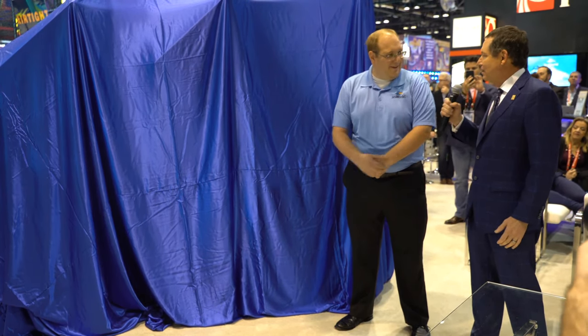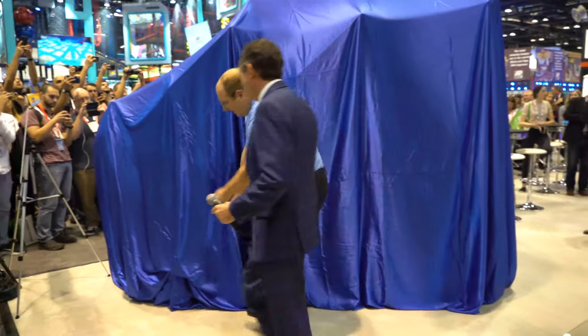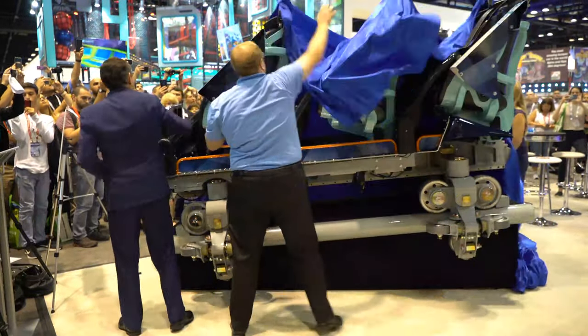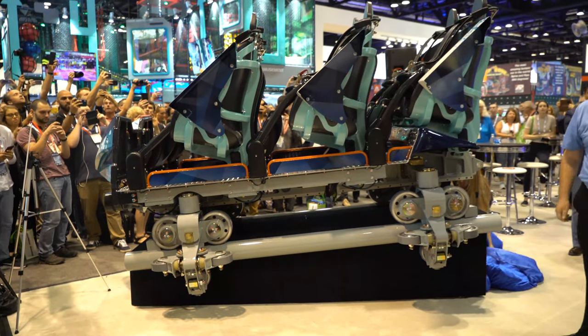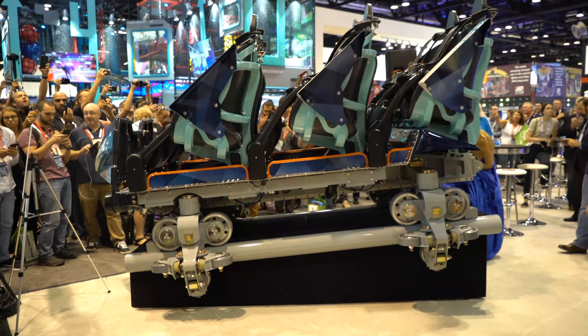So let's just do it. Beautiful — look at that. Isn't that fantastic?